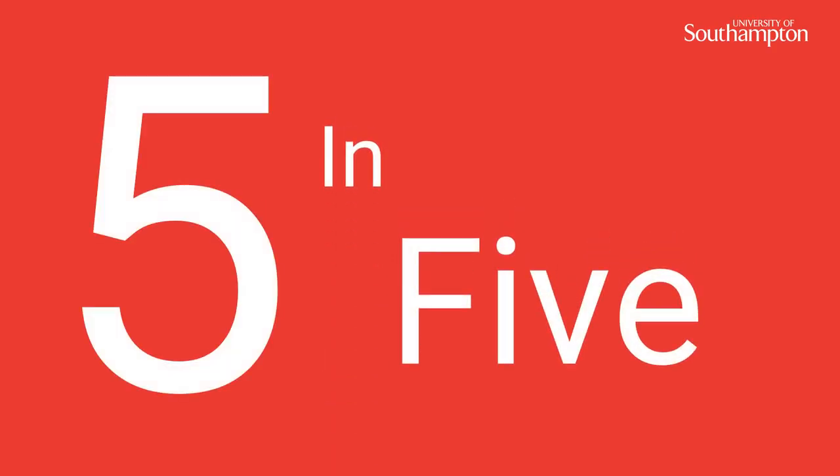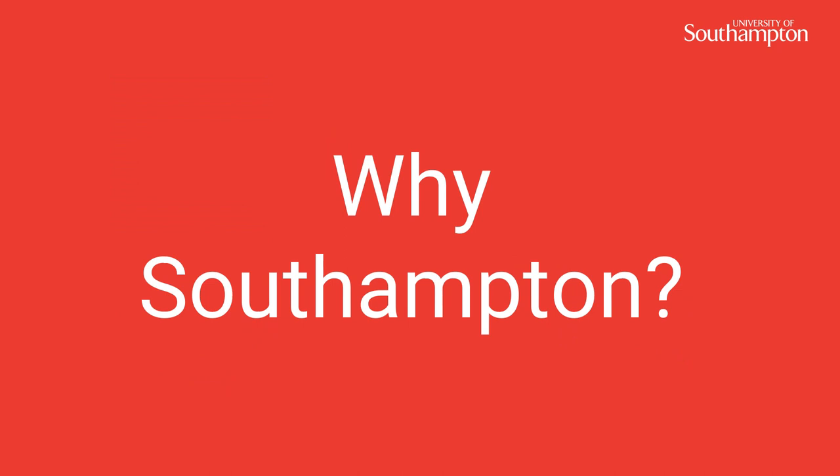Welcome to this Southampton 5 in 5. In this short presentation we will look at why you should choose the University of Southampton.